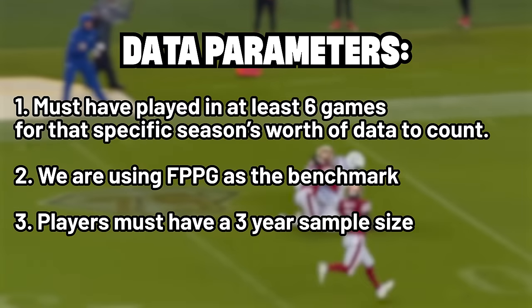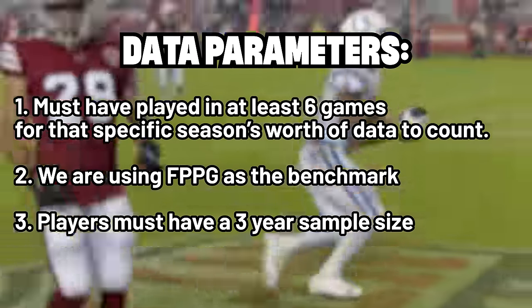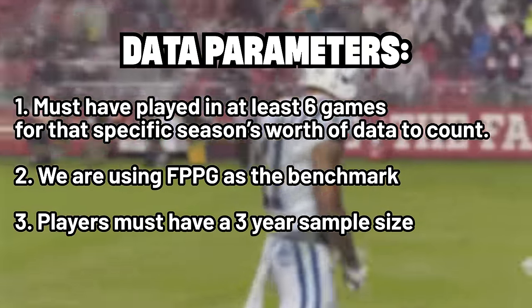We're using fantasy points per game because a player who averaged 17 points per game in 12 games was a bigger difference maker than someone who averaged 16 in 17 games but accumulated more total points. Additionally, each player must have at least three years of sample size — we're looking specifically at rookie contracts. That's why we're examining 2019, 2020, and 2021.